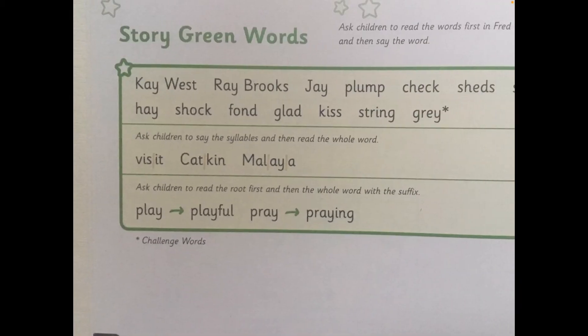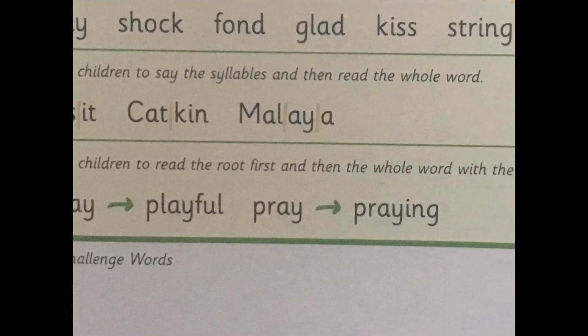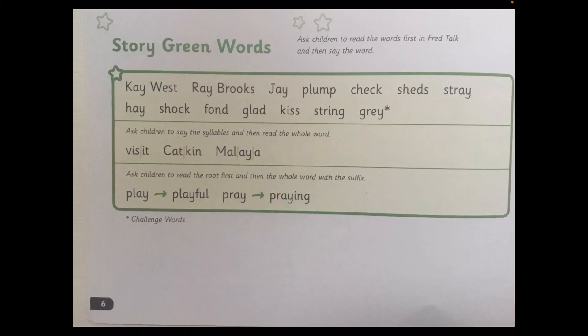Let's now look at the third section of the story green words. For these ones, children, you have the root word first, and then some letters that are suffixes that add to the word to make a new word. Let's look: we have play, and we add -ful onto it, and it becomes playful. This time: P-R-A-Y — praying. Your Turn. Well done everybody. Now I'd like you to go through the story green words yourself — see how quickly you can do it. Off you go.